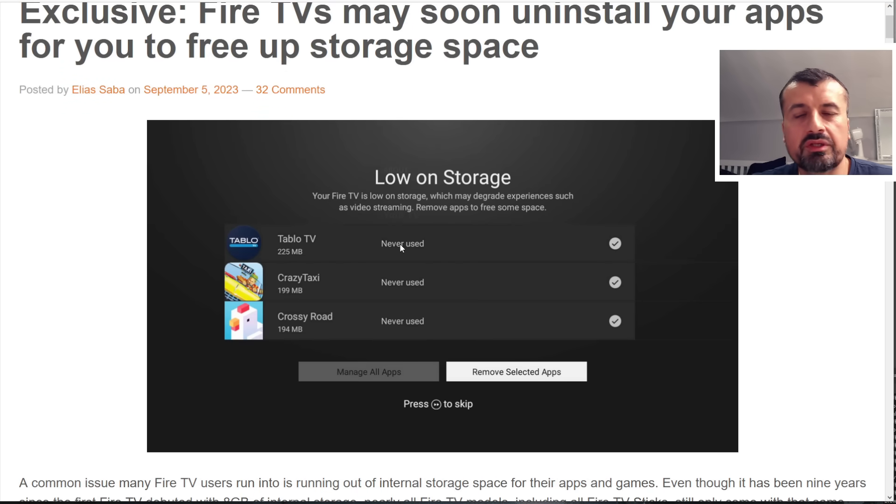Jumping over to Elias's article, we can see he's saying that Fire TVs may soon uninstall your applications to free up storage space. It will tell you that you haven't used an application for a week, a few weeks, or maybe never, and because of that it can automatically remove those apps. One problem with this — which is addressed in the article — is that when you uninstall and reinstall an app, all your settings, credentials, bookmarks, and favorites are typically gone.